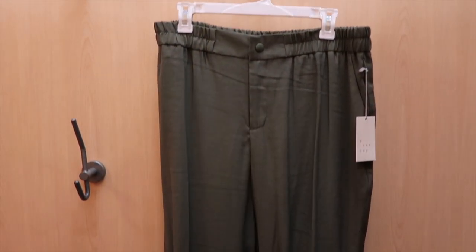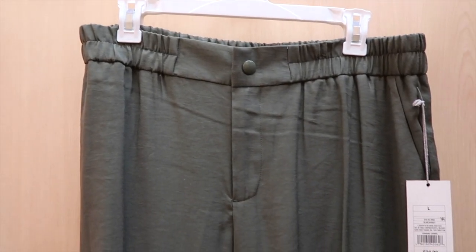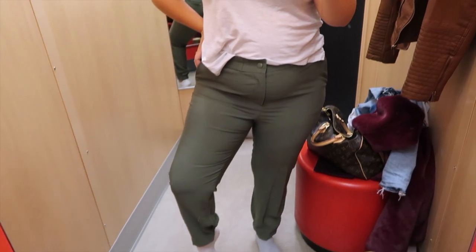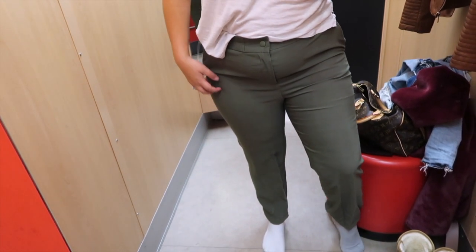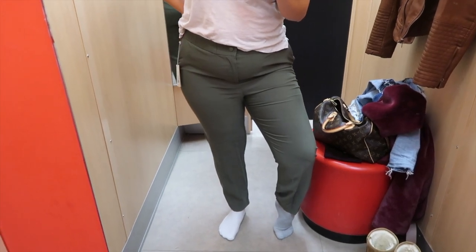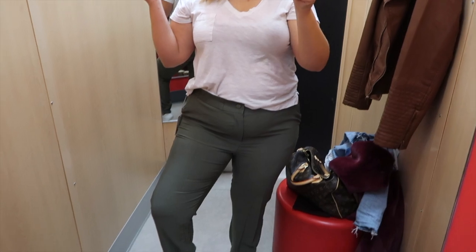I thought these green jogger-style pants might be cute for more casual days, so I grabbed them in a large. But they were just too tight in some weird places — not tight all over, they had that comfy elastic waist that fit great, but the thighs and butt were way too tight, and the fabric was kind of clingy. I think a size up would've worked because of the elastic waist, but they didn't have a size up — they were all out. So this one was a no.